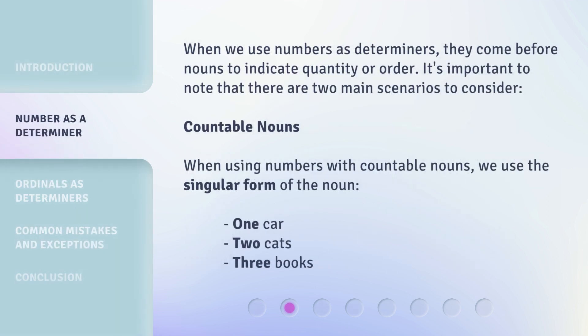When we use numbers as determiners, they come before nouns to indicate quantity or order. It's important to note that there are two main scenarios to consider. Countable nouns: when using numbers with countable nouns, we use the singular form of the noun — one car, two cats, three books.